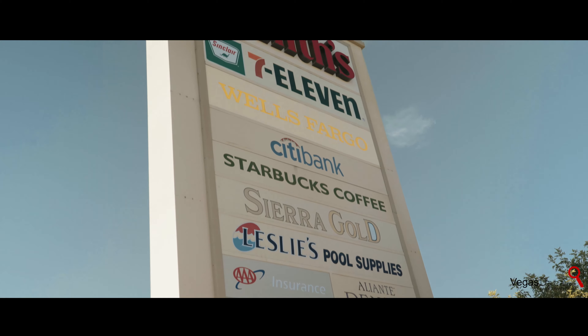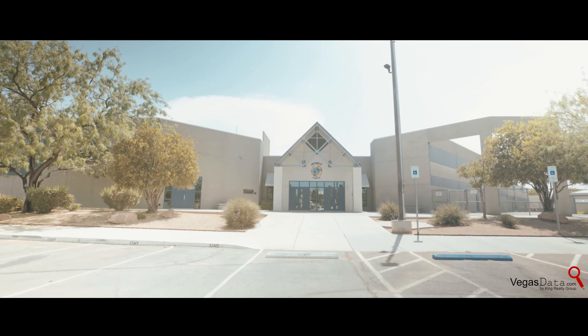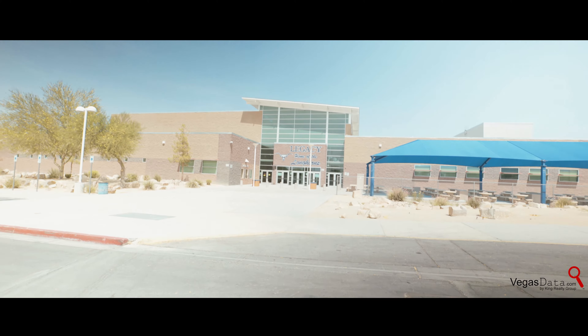The edges of the community are sprinkled with a variety of dining and shopping options. Some of the best public schools in the valley are just outside your door, including Antonello Lee Elementary, Brian and Terry Cram Middle School, and Legacy High School.